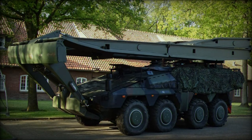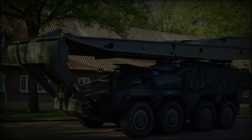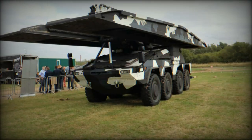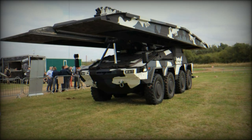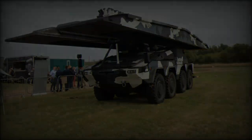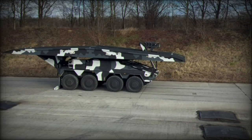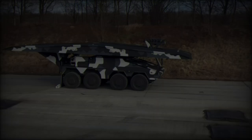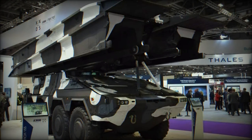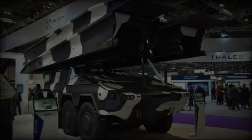The unveiling of the Boxer Bridge Layer System at DVD 2024 showcases KNDS's commitment to providing cutting-edge, flexible solutions for both military and civil operations. Its ability to rapidly deploy essential infrastructure, whether in combat or during disaster relief, makes it a valuable asset in the modern battlefield and beyond. As demands for modular, efficient, and rapidly deployable bridging systems grow, KNDS is positioned to remain a leader in this crucial sector.